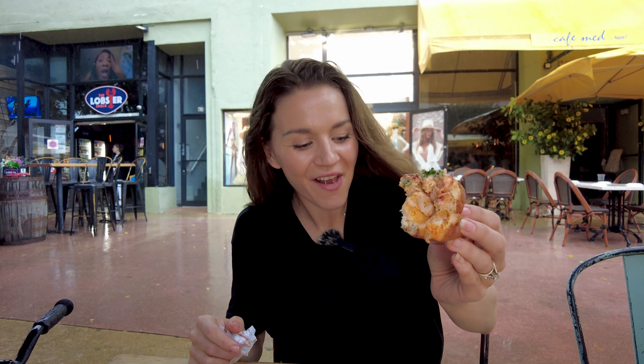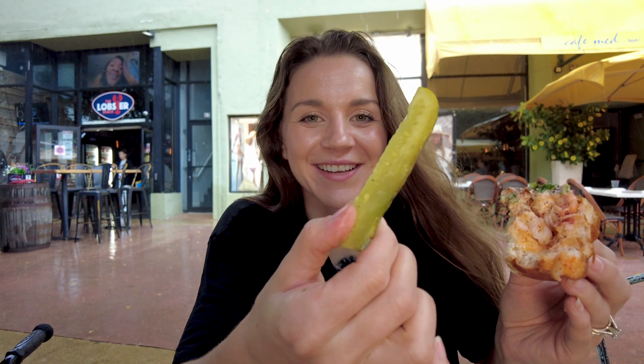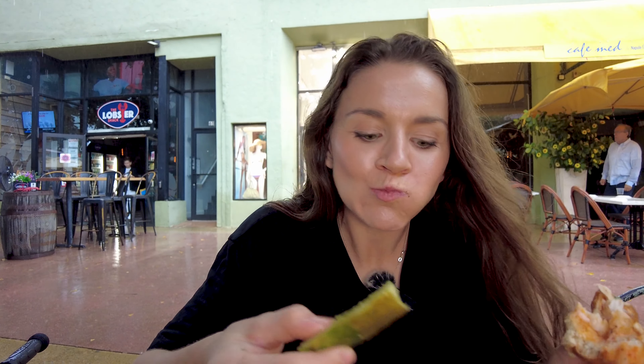Our beautiful lobster bisque has arrived. I love how they serve their food here — it feels very home style. Take a look at the lobster that they added on there, looks like it could be a claw. Oh my gosh, that thunder scared me! That's the tropical Miami storm. This looks tremendous — I'm going to go for the whole claw.